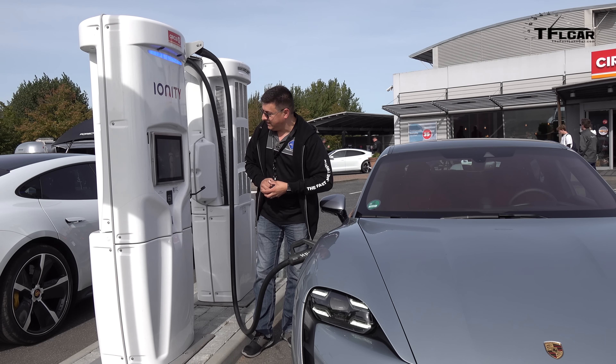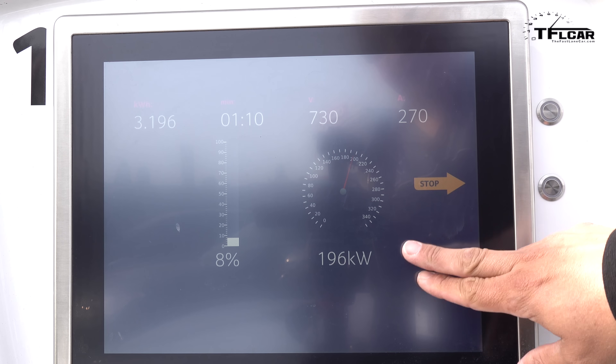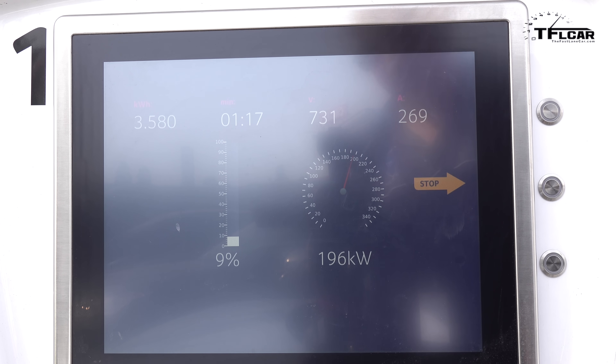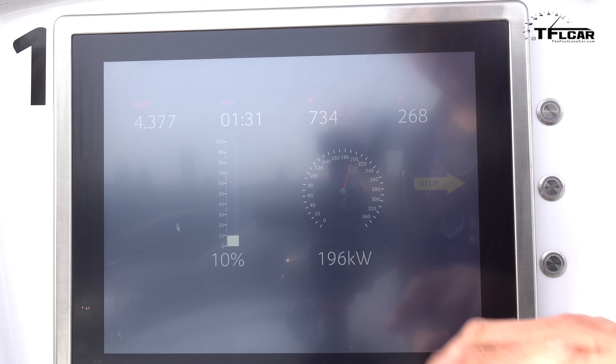Charging has just begun — it's a little difficult to see with the glare but the battery is now at about 8%, now 9% state of charge, and we're going extremely quickly at 196 kilowatts. At the moment it is a little chilly out here, about 55 degrees Fahrenheit, so the battery is not able to charge at its maximum rate, but we'll see how high we can go.